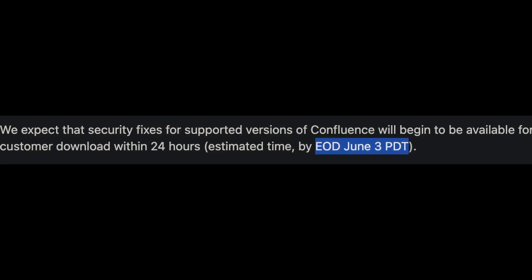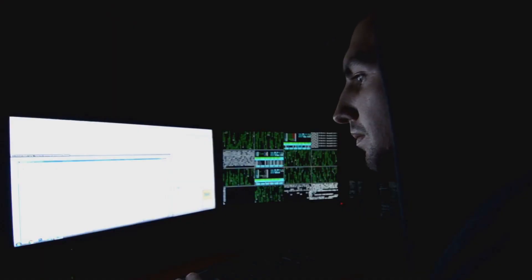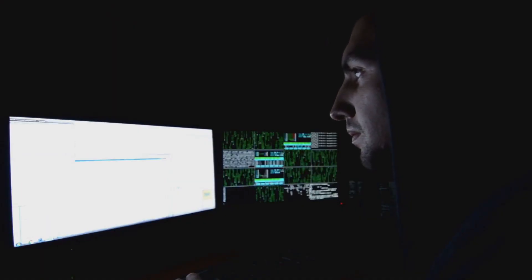To protect yourself, you're going to have to take matters into your own hands for now. Atlassian is trying to get a patch out by the end of June 3rd, so if you're watching this, there is likely a patch already available. What we know is that this is a command injection vulnerability that leads to unauthenticated remote code execution. An attacker passes a command string into a specific input field and can get output without authenticating, which can allow them to get everything from a remote shell to the ability to upload malware.